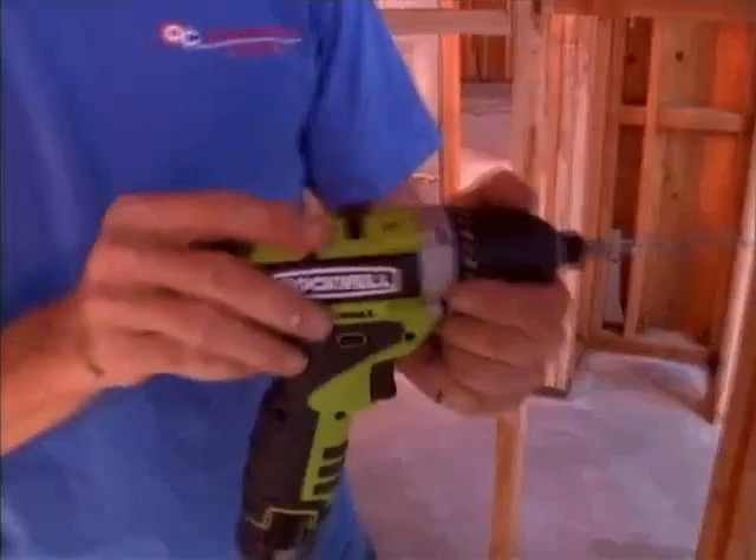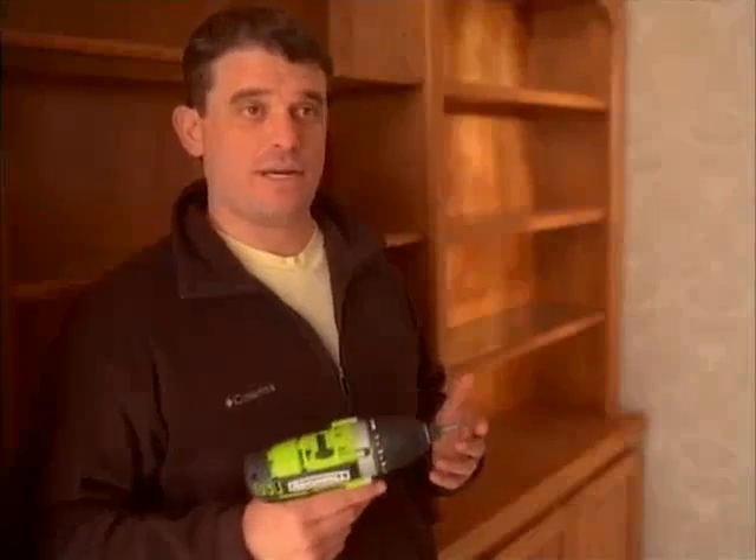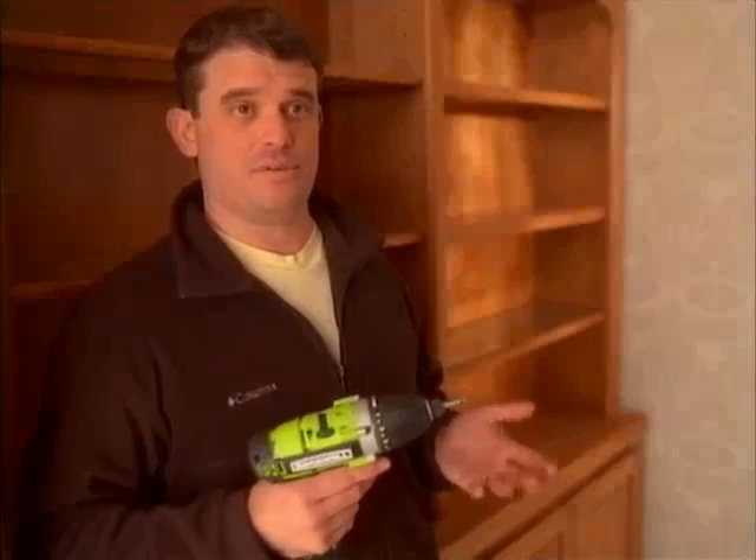This product is a problem solver for me. This is definitely the real deal. You can tell by the design of it that it's quality. It's got the power when I need the power, and the precision when I need the precision.